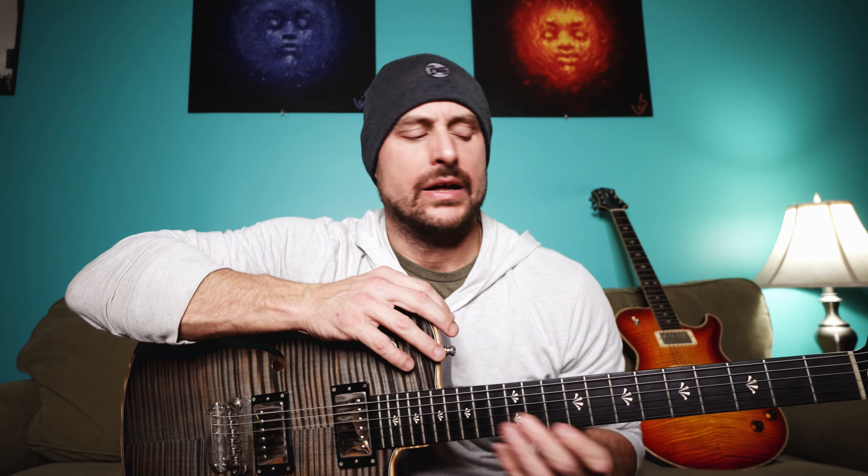I was introduced to NAGS at the NAMM show in Nashville, I think in 2011 — Peter, if you're watching and it was a different year, let me know. They had a booth at the NAMM show, I played one, and immediately fell in love with it. This guitar, and I say this with a lot of weight, is the first instrument that ever immediately felt at home in my hands.